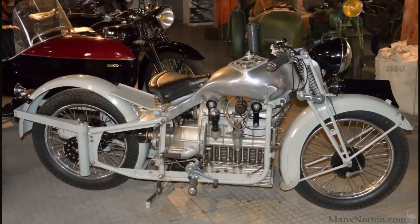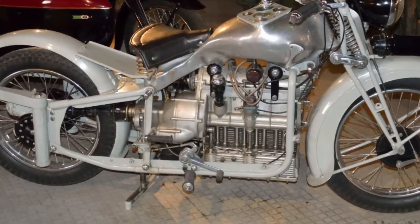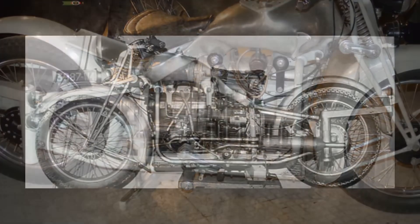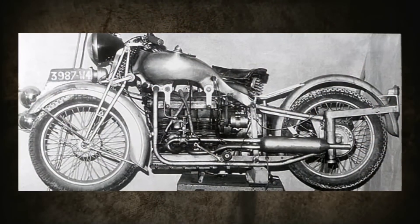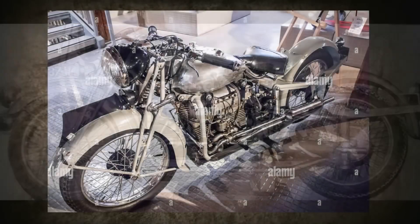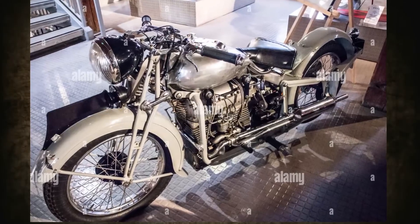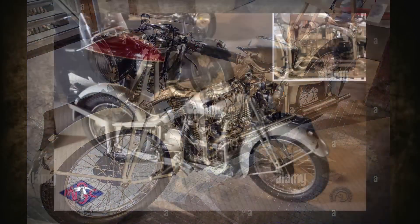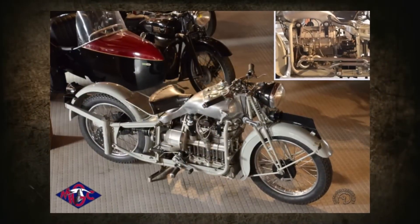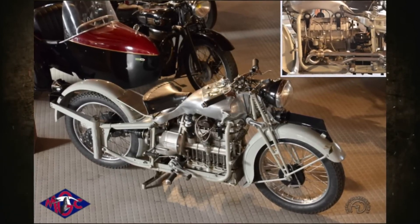The crankshaft was on top, the valves were below, and the valve cover served as the oil pan, from where the oil was collected into a separate oil tank. The maximum power was 30 horsepower at 5,000 rpm. It was planned to build about 200 units of the MG C600 with a sidecar for military needs. However, the military was not interested in the vehicle, and the outbreak of World War II soon put an end to the interesting prototype.